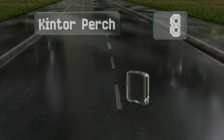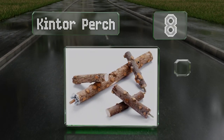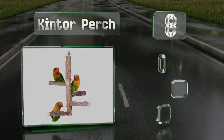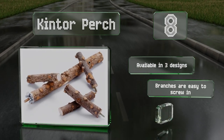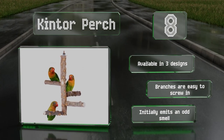Coming in at number eight on our list, the Kintor Perch is suitable for up to four small birds and is made from 100% ash wood that has various textures for your pets to grip. It has stainless steel mounting hardware that attaches to the top of a cage to hang securely. It's available in three designs and the branches are easy to screw in.